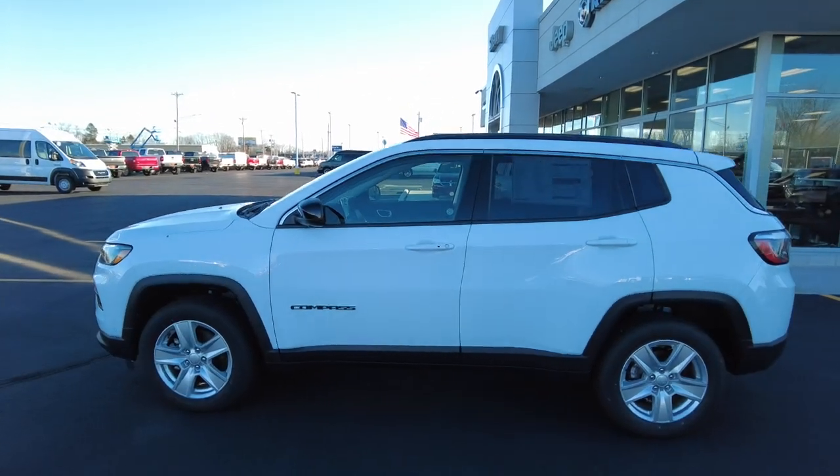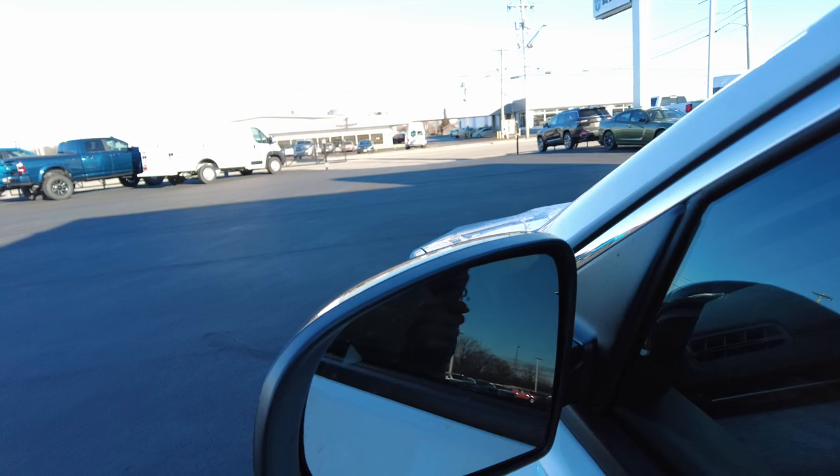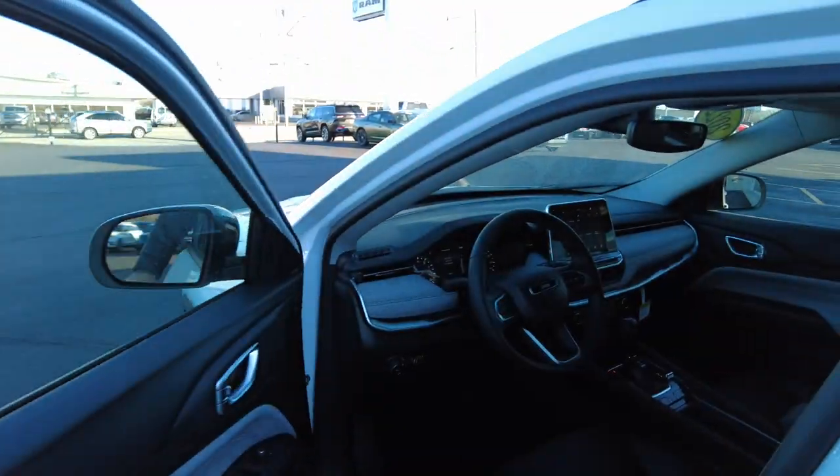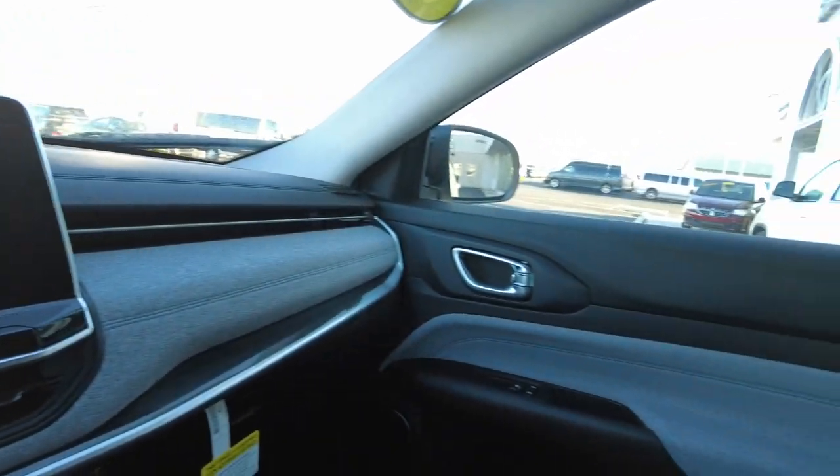Coming around to the driver's side, the mirrors do have blind spot monitoring like I mentioned, and still have the electronic defrosting mirror. Let's jump in and take a look.